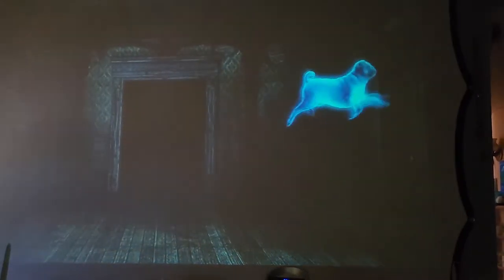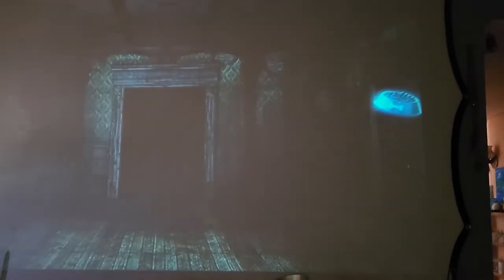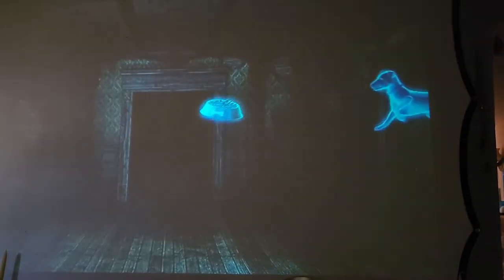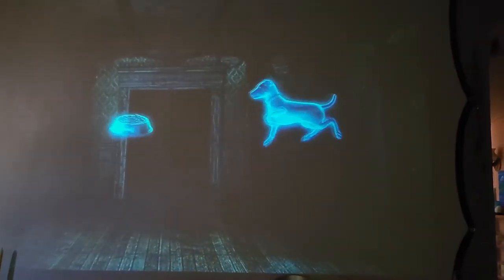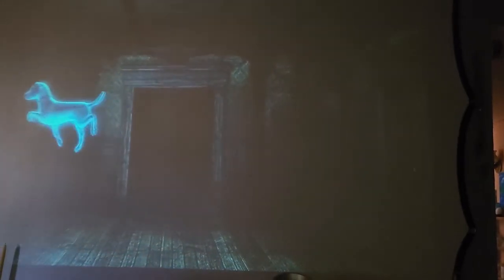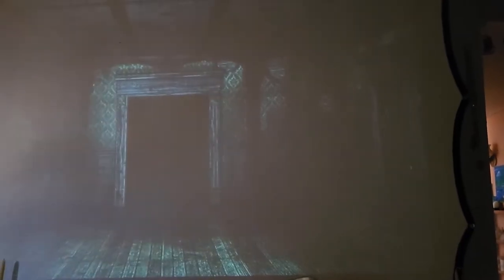The AtmosFX new Ghostly Pets — this is the Haunted Hounds. There are several little different puppies chasing sticks and bones, just barking and growling and playing and having fun. They also have the kitty cats in the haunt and the ghostly paranormal pet parade.